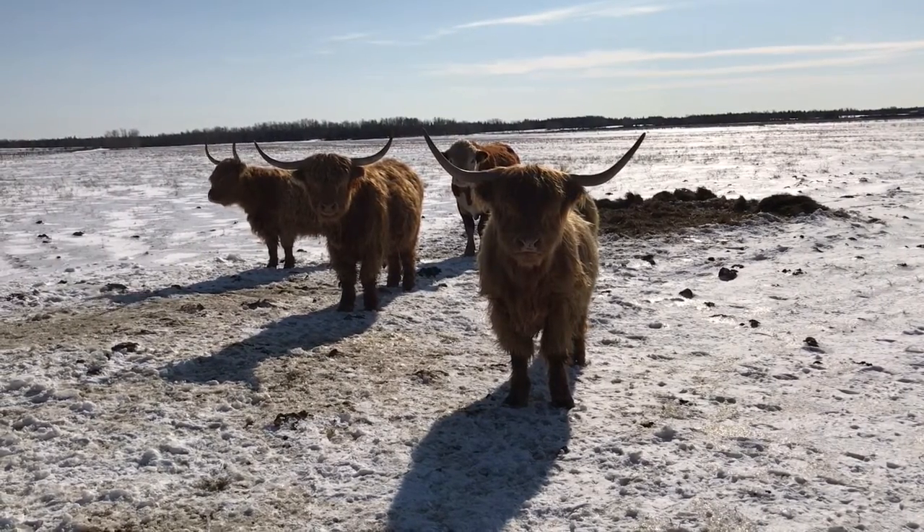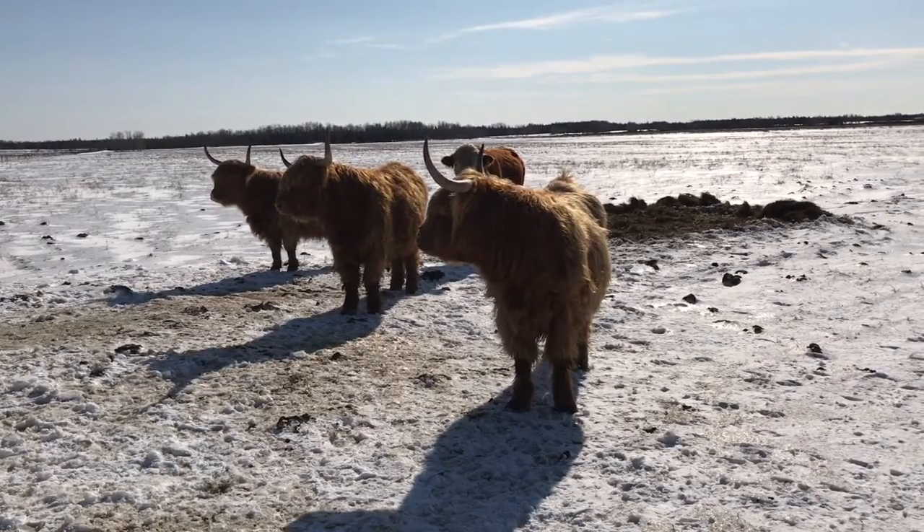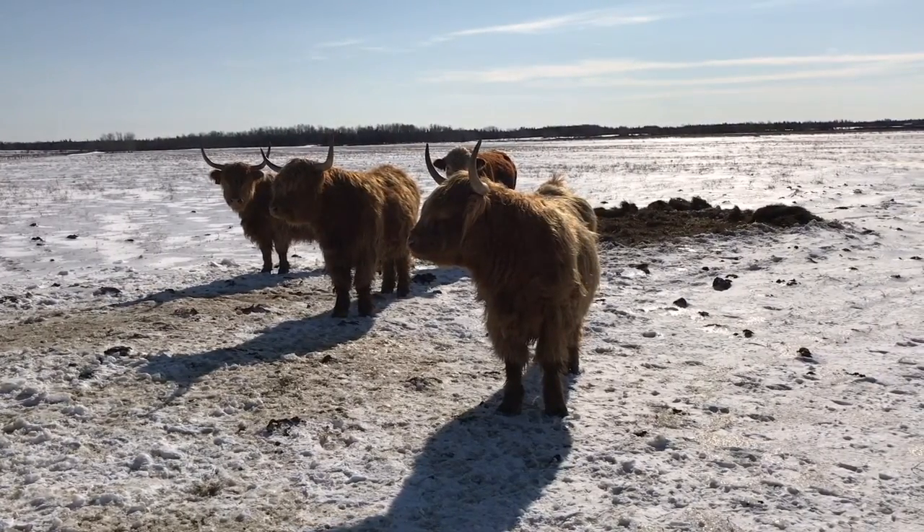It's winter right now on Manitoulin Island, and I thought you might like to see something that I catch a glimpse of every so often when I'm driving on a certain part of the island.